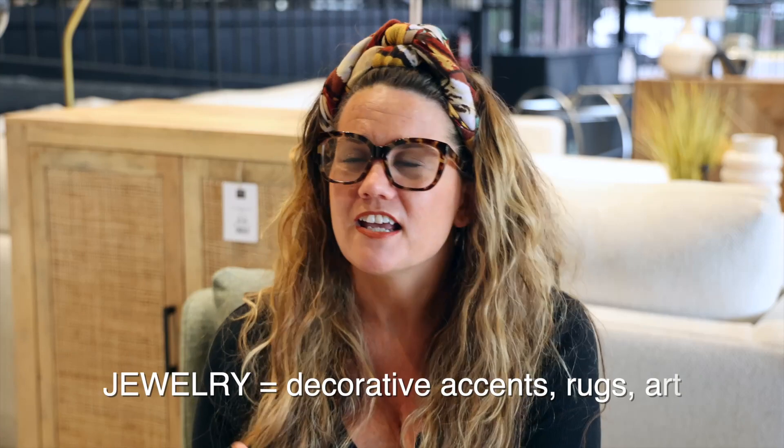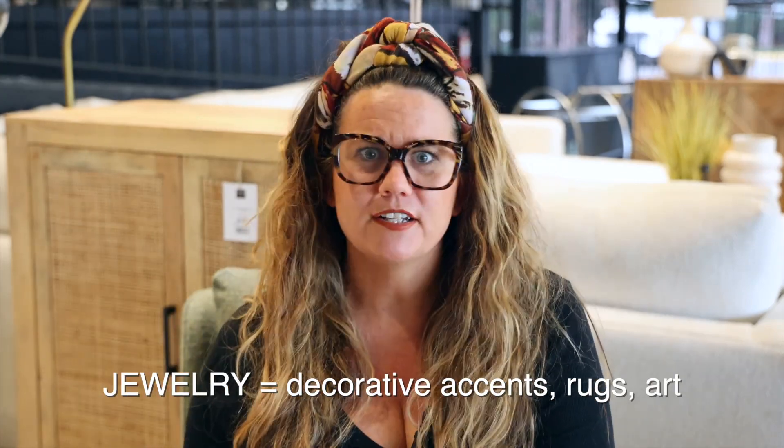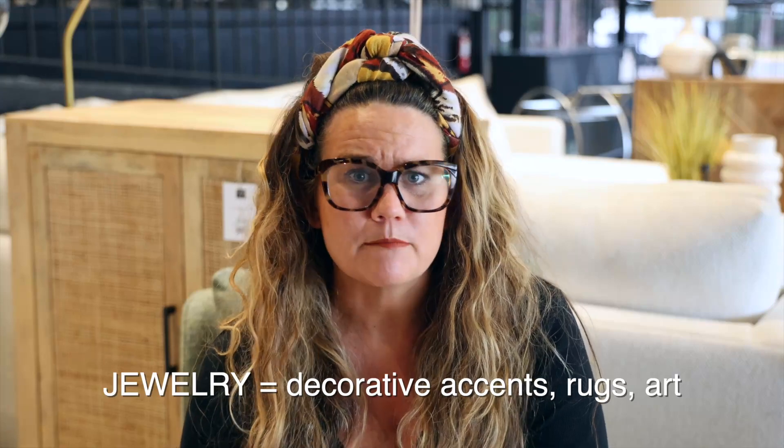And the jewelry is all the beautiful accessories that we put in the home — decorative vases, table lamps, area rugs, custom artwork. That's the jewelry of the home. So at Dwell, we have two fantastic services in home styling that I'm going to tell you about in part two. So stay tuned.